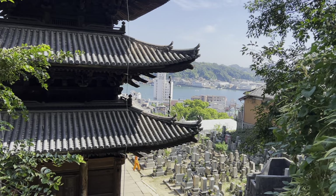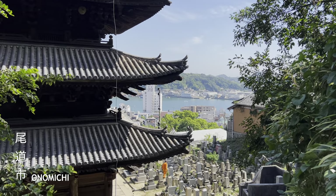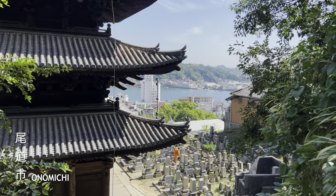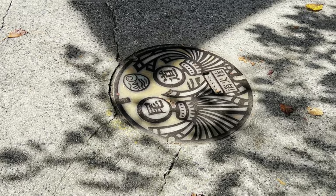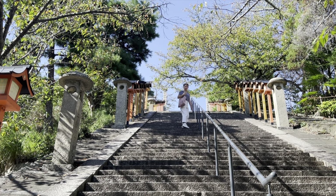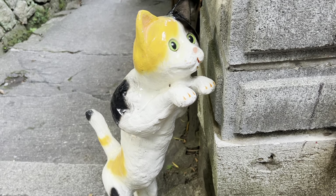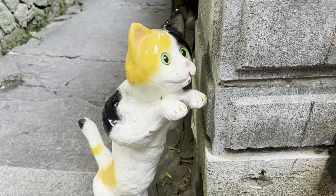Good morning everyone! Today we're going to visit a lot of temples. I'm in the city of Onomichi in Hiroshima Prefecture. At its peak, Onomichi had over 81 shrines and temples. Now there are 25 along the temple walk path and we are going to attempt to visit all of them. Onomichi is also famous for its cat population, so hopefully we come across a few cats on our walk too.